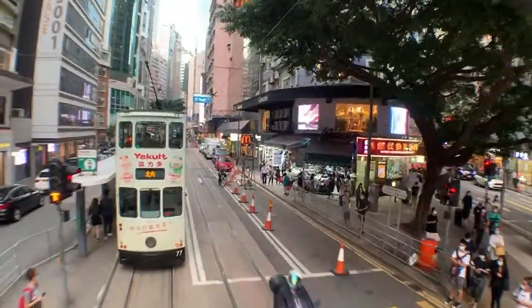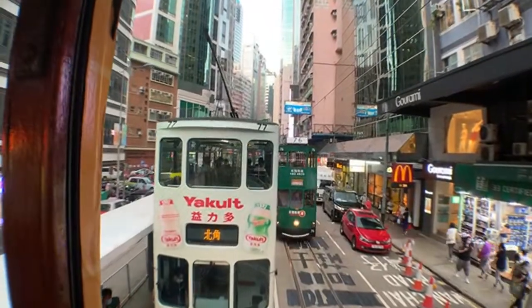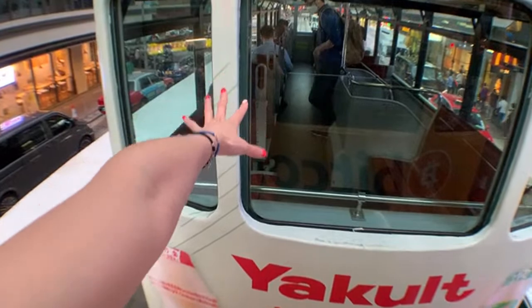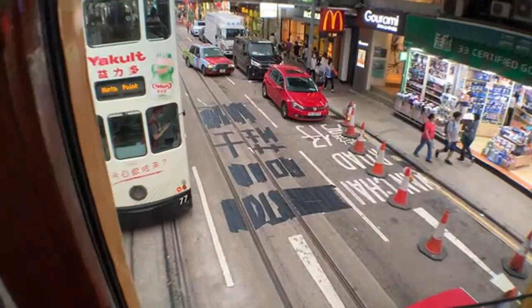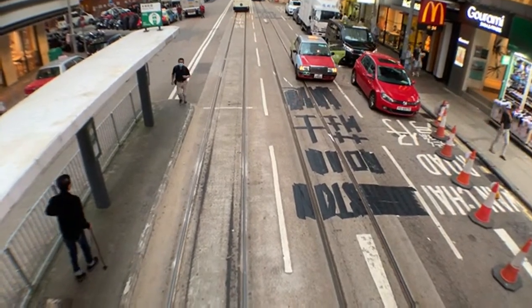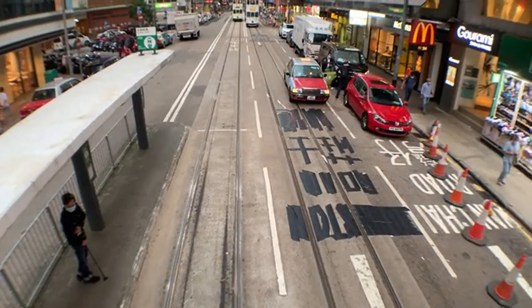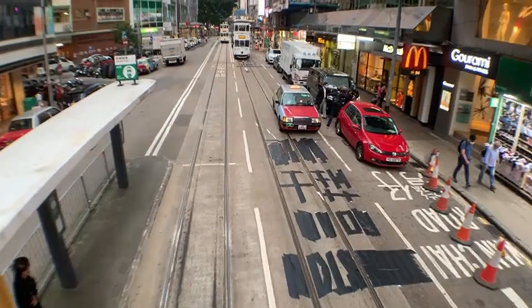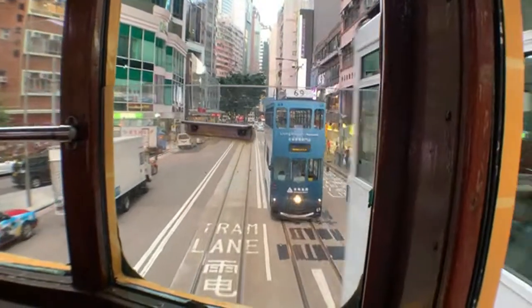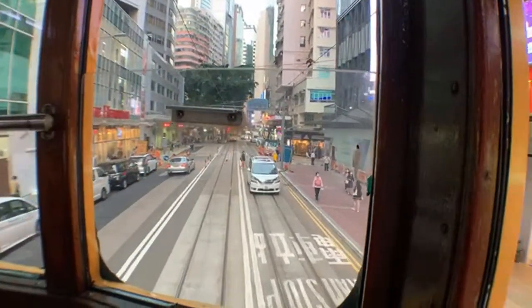We are in Wan Chai right now. I think my parents used to live here for a little while — the air quality is not the best. This is probably one of the cheapest local transportation options — about 30 cents US. The government works very hard to keep the price low to preserve Hong Kong's heritage. We have two of these: the tram and the Star Ferry. These are very old forms of transport that we don't really need to keep around since they're slow, but they are what Hong Kong is.